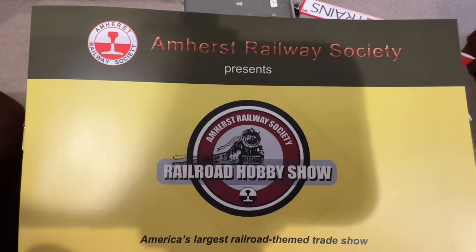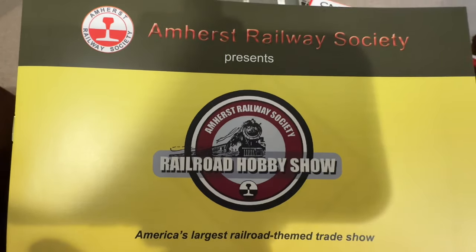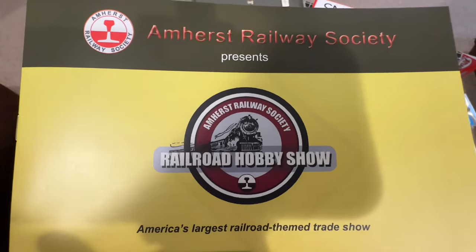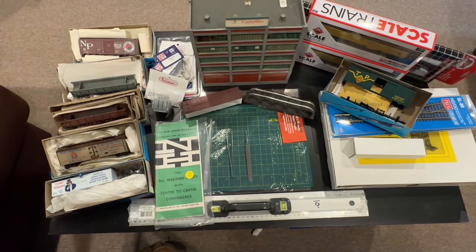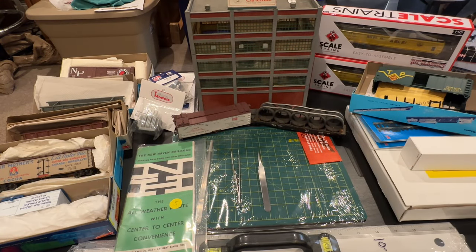Welcome back. I'm in the crew lounge tonight. At the beginning of Springfield I told myself I'm not going to buy another car, I don't need anything, I'm definitely not buying rolling stock. Well, that happened. So let's take a look at what I got. I'm going to go over all the items that came home with me from the 2024 Amherst train show. Some of these deals you just couldn't pass up.